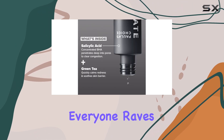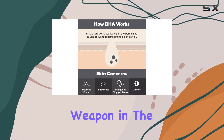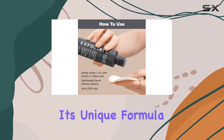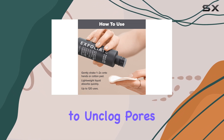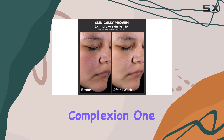Well, nearly everyone raves about it, and for good reason. This exfoliant is an effective weapon in the fight against blackheads and enlarged pores. Its unique formula is designed to unclog pores and smooth out the skin, resulting in a clearer and more refined complexion.